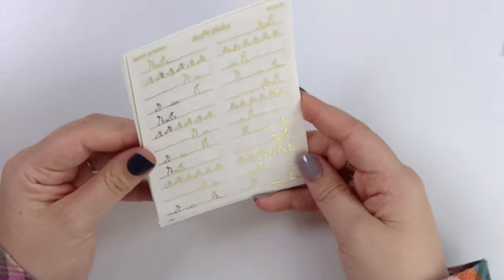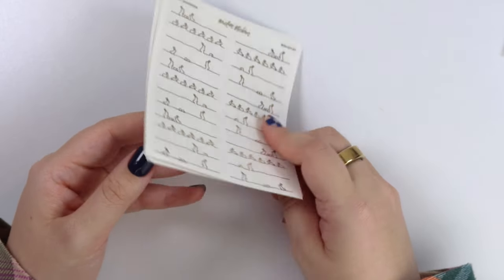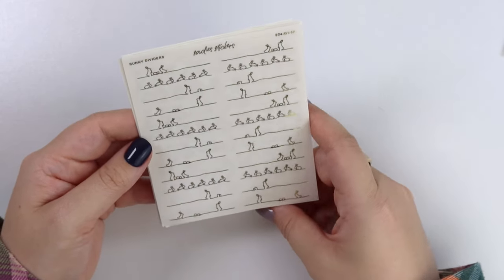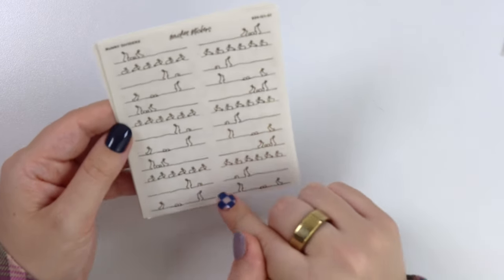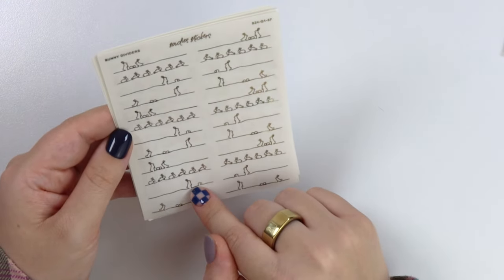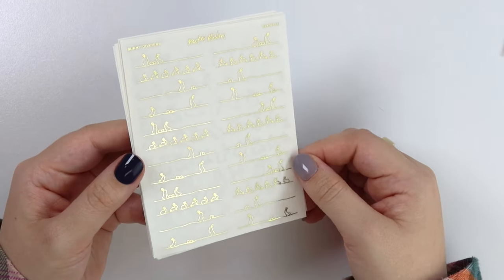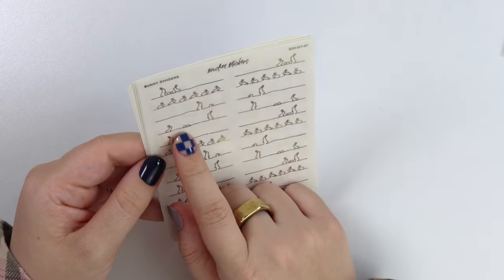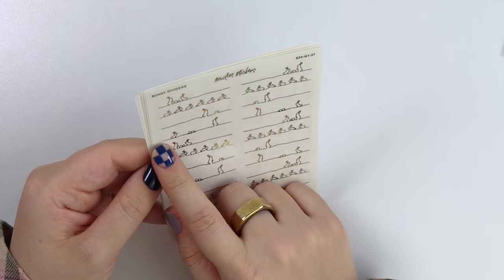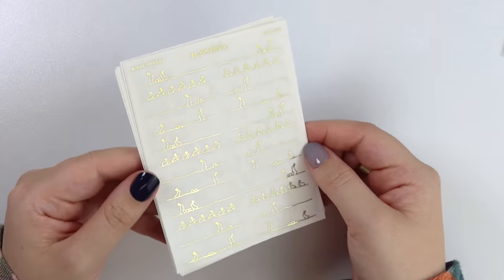Here are some bunny dividers. I feel like you could use these all throughout spring — you don't have to use them just for Easter. A couple of them do have eggs technically, but you could either just use the egg anyway since it's still cute, or you could cut the egg out and just use a shorter version of the bunny. It's up to you.